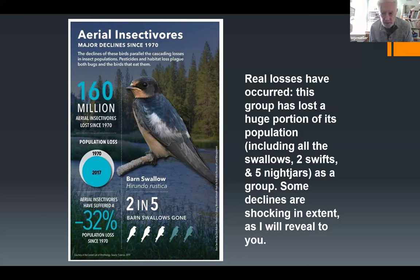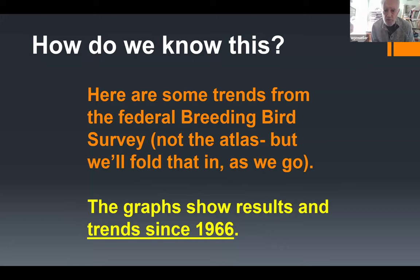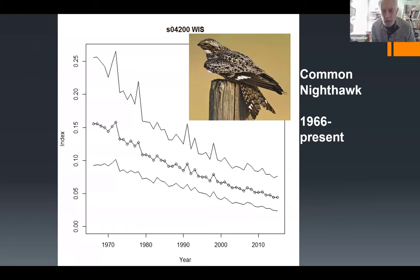Some declines are shocking in extent, as I will reveal in the coming slides. These species belong to different avian orders and families. Here are some trends from the federal Breeding Bird Survey — not the Breeding Bird Atlas, but we'll fold that in as we go. The graphs show results and trends since 1966 up to today. Here's common nighthawk — the central line with open circles runs from the late 1960s to today, and all of these graphs look like a playground slide going in the wrong direction.